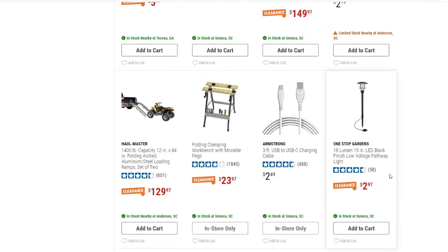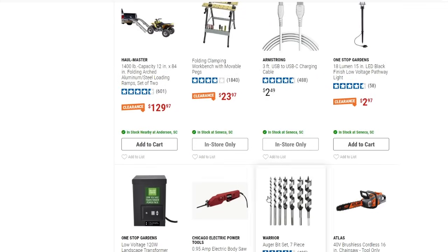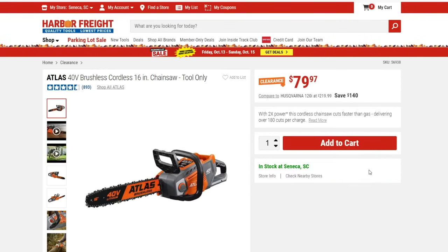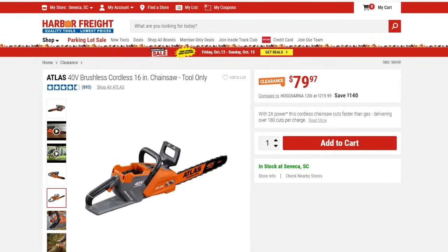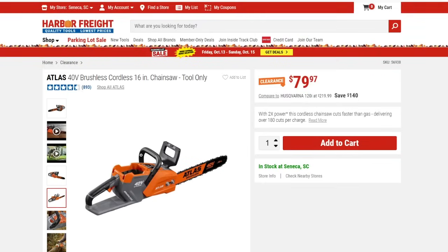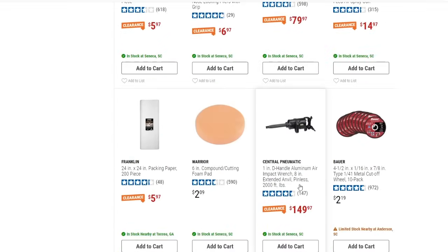Pretty good savings on the loading ramp. We've got the electric body saw at $24.97, and the Warrior brand auger bit set, seven-piece, down to $99.97. The Atlas brand 40-volt brushless cordless 16-inch chainsaw, tool only, is down to $79.97 — I'm going to click on that one. It's got four and a half stars. I've never used Atlas brand but 40-volt is good, especially if you already have Atlas tools and batteries.